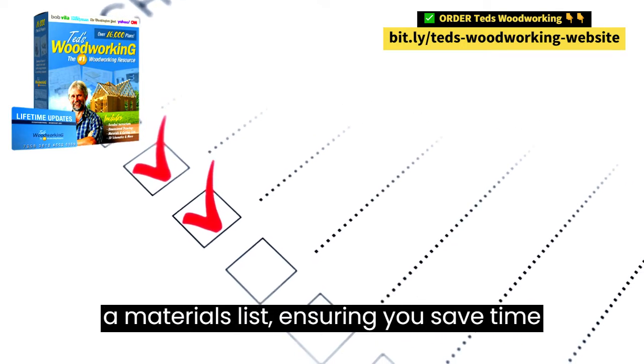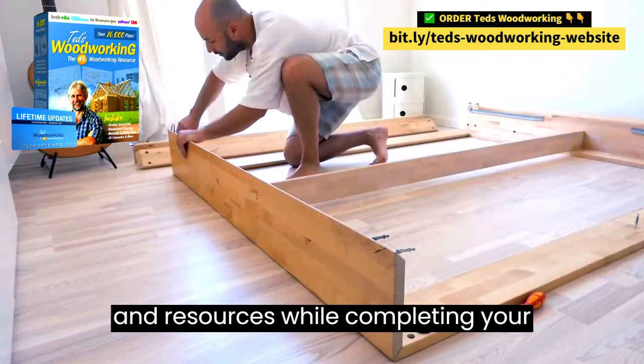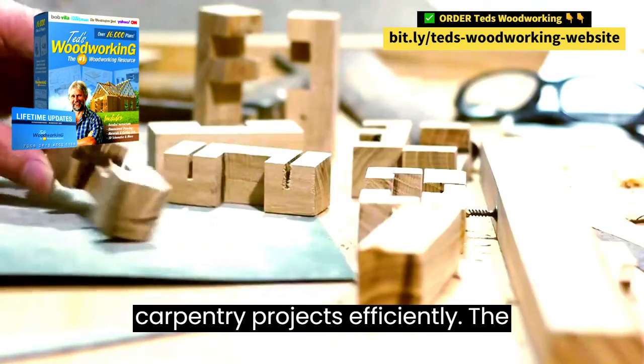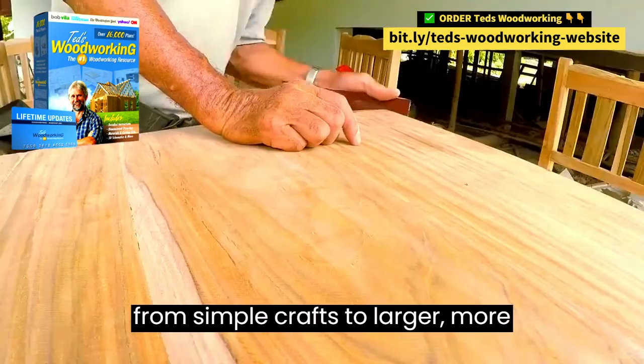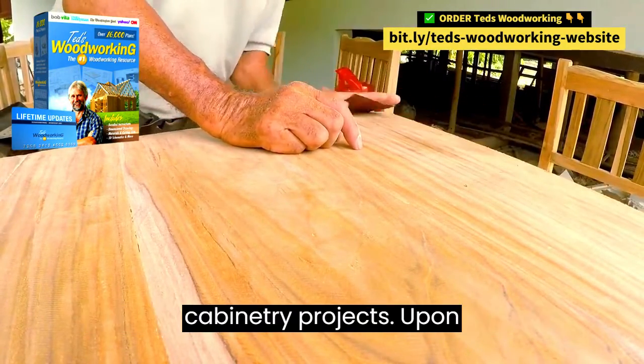Each project plan comes with detailed cutting plans and a materials list, ensuring you save time and resources while completing your carpentry projects efficiently. The collection of plans covers everything from simple crafts to larger, more ambitious indoor or outdoor furniture and cabinetry projects.